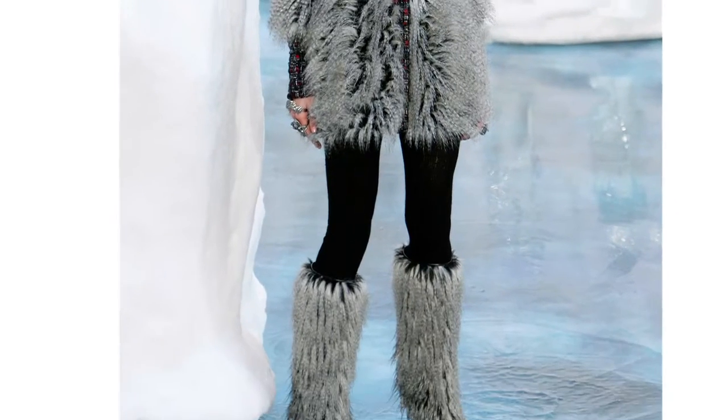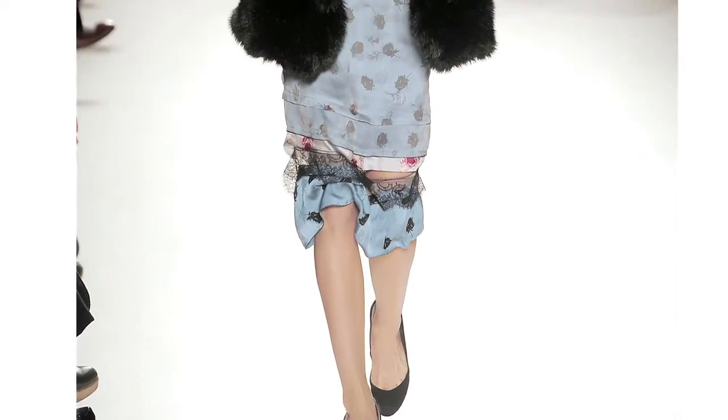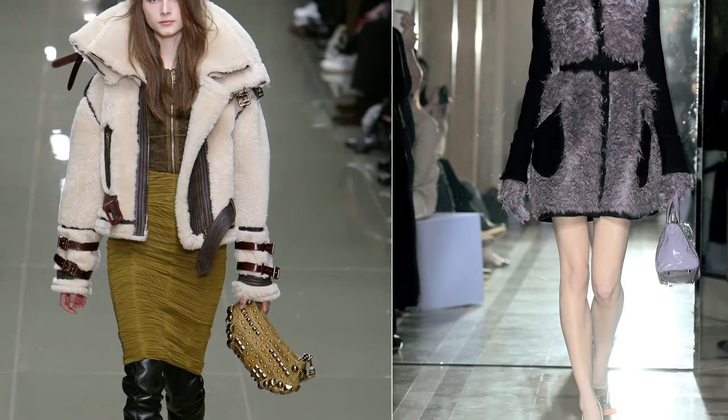Karl Lagerfeld led the fur parade for fall with a Chanel show full of lush furs, which turned out to be faux — a fact that the designer proudly boasted. Fur alternatives were also seen at Burberry, Miu Miu, Marc Jacobs, and Nina Ricci.